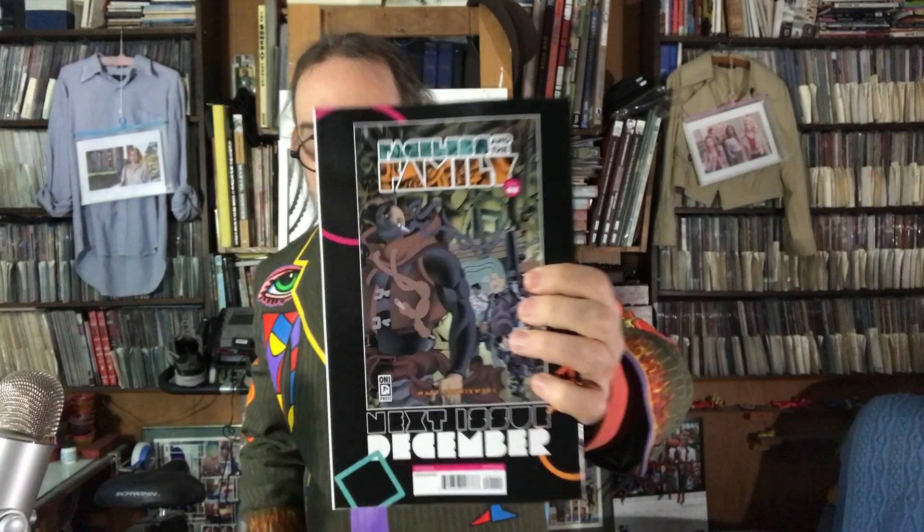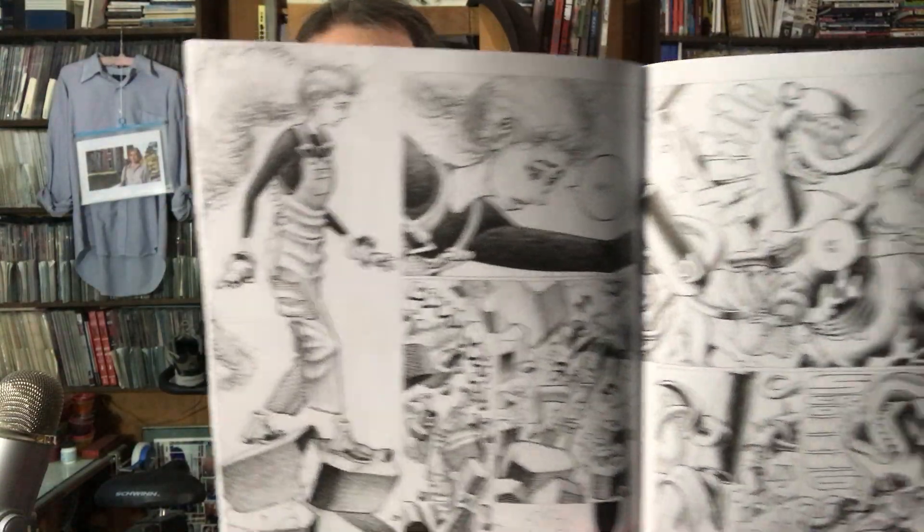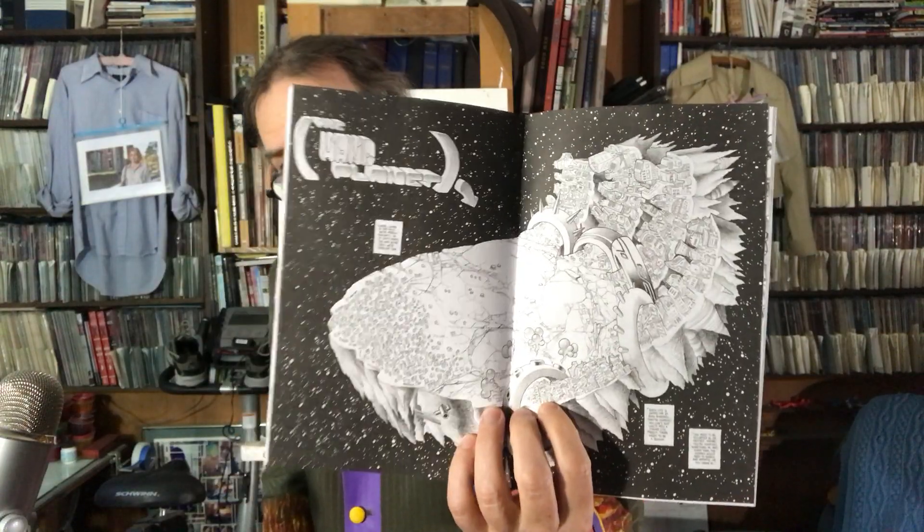What else do we have? Faceless in the Family — a Matt Lizniewski cover. I like this comic; it's got more issues coming. Issue number two, it's an Only Press eight-dollar comic, extra thick — maybe 48 pages, maybe 64, I'd have to count. I think I first discovered him on Twitter; someone must have posted his artwork years ago. I saw he was doing some comics, so I picked them up. He did a comic with Matt Kent a couple years ago. He's got this weird style with lots of little shading, and he does strange versions of superheroes. I have no idea what this one's about — is that a dragon head in space or something?